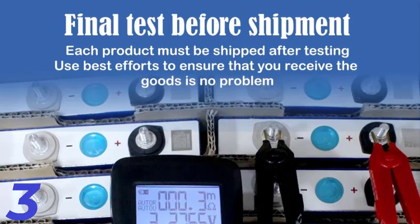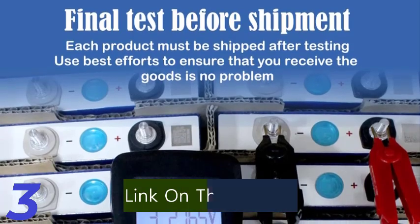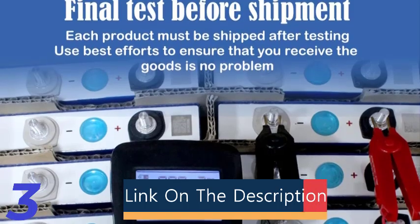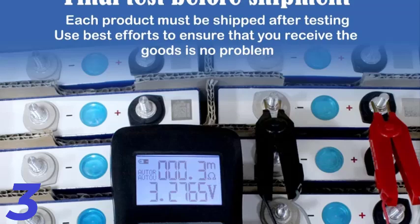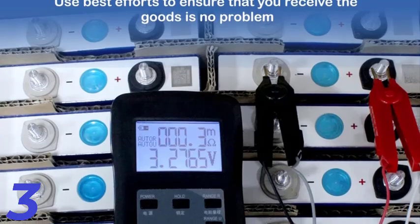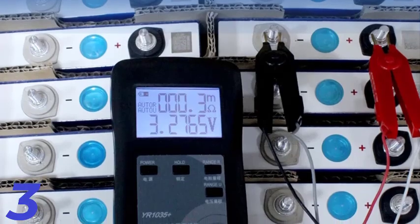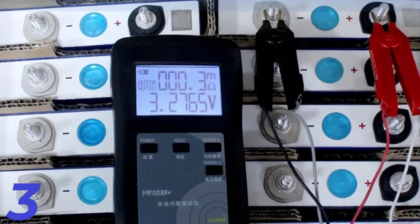Number 3: The Leoho Eve 3.2V 105Ah LiFePO4 Battery Grade A rechargeable cell is a reliable, lightweight, and durable battery ideal for solar energy DIY projects and home energy storage systems. With a voltage of 3.2V and dimensions of 463 by 440 by 180 millimeters, it is suitable for building 12V, 24V, or 48V lithium battery packs.